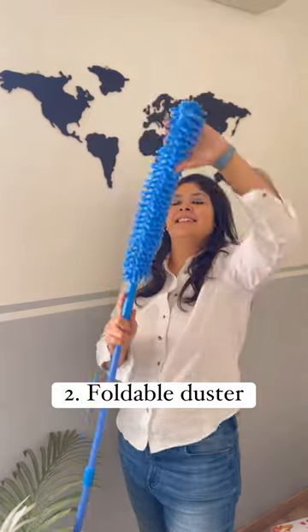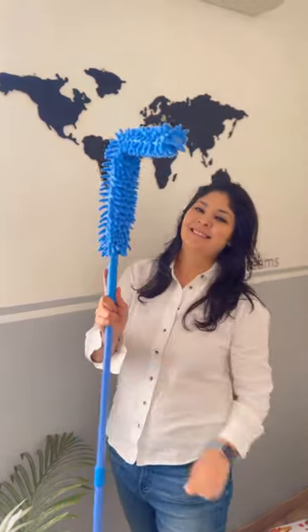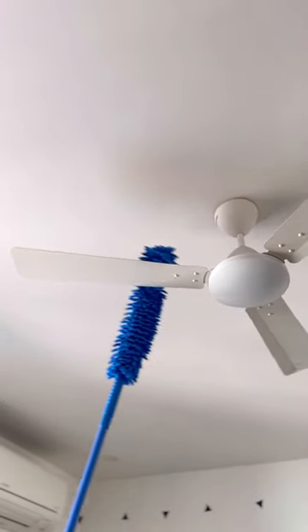Number 2: Microfiber foldable duster with a long flexible rod. Great to clean the fan, light, AC, and difficult-to-reach areas.